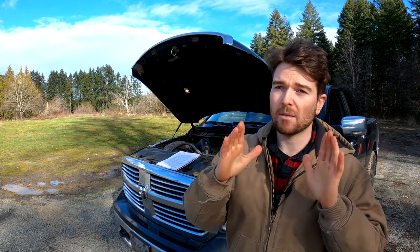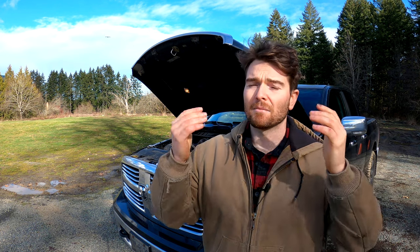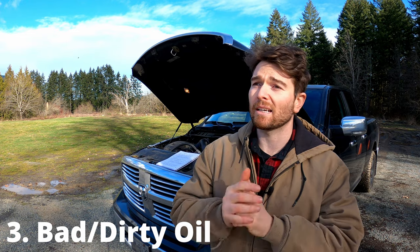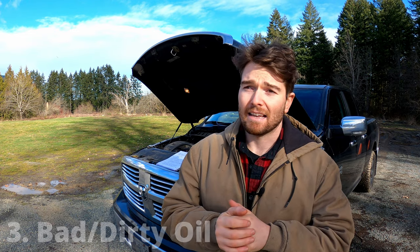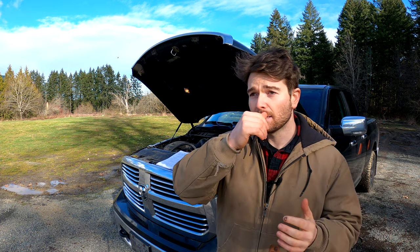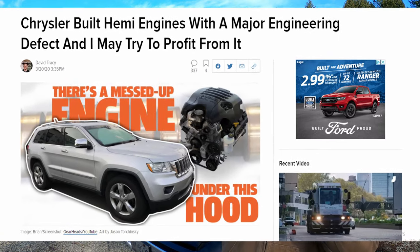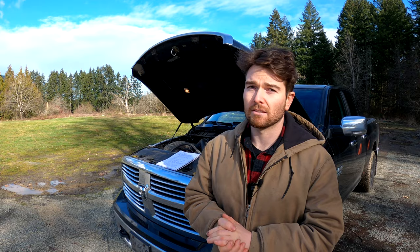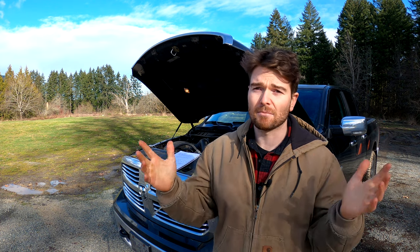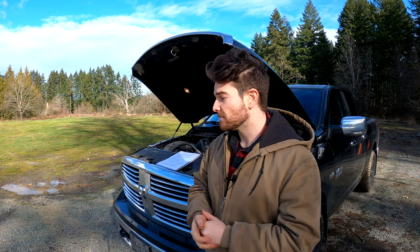Another reason why people think these lifters fail so often is simply due to bad oil. I think there's a bit of a smoking gun when it comes to this topic. There's an article written by Dave Tracy — I'll put a link below — it's a wonderfully written article on Jalopnik, and he has some expert testimony within it discussing various aspects of lubrication, lack of lubrication, and so on.